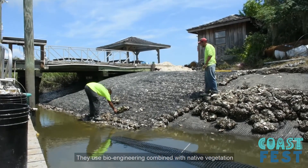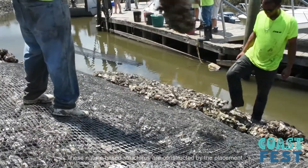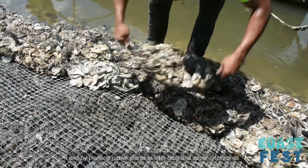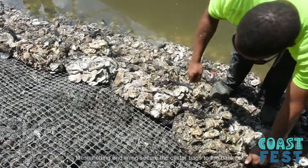They use bioengineering combined with native vegetation to stabilize or enhance wetland habitats. These nature-based structures are constructed by the placement of bagged oyster shell along the shoreline and by planting native plants in the intertidal and supertidal zones. Mesh netting and lining secures oyster bags through the bank.